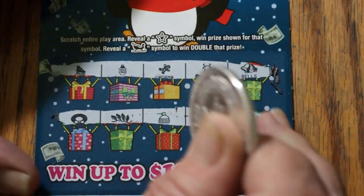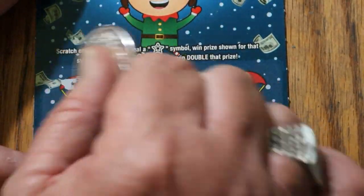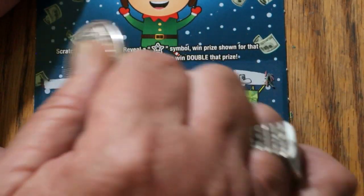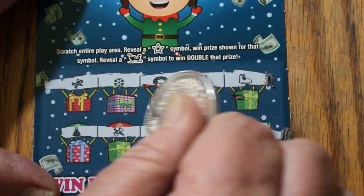No stars, no sleighs on the first ticket. Ticket 50 — no stars and no sleighs. Nothing on the second one either.